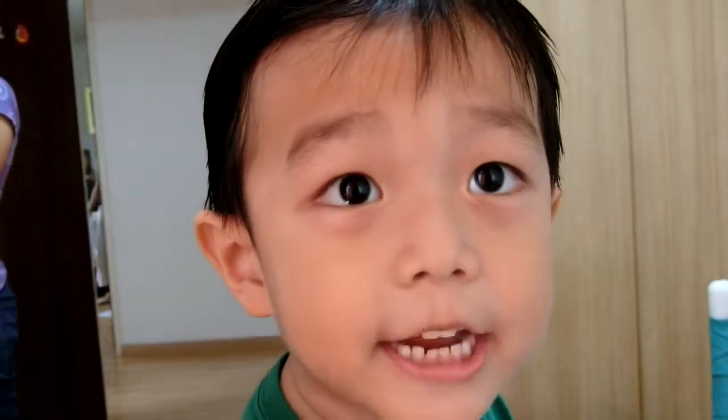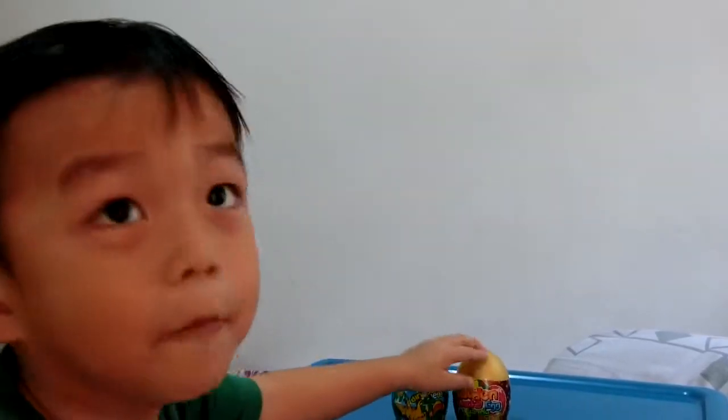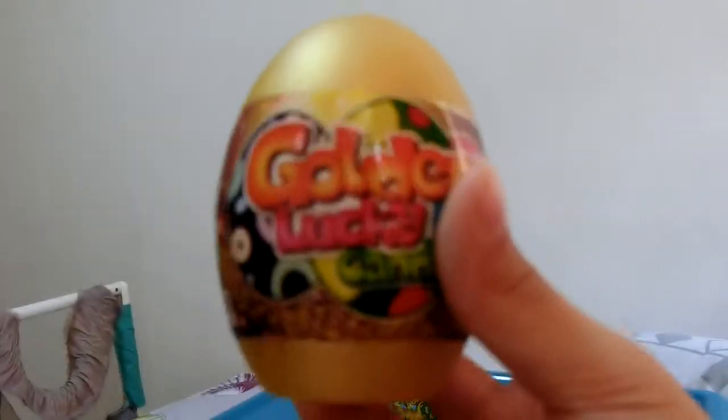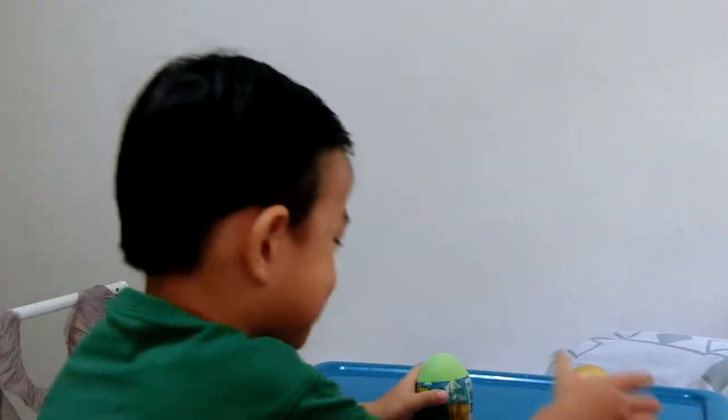Hey guys, welcome to my channel! Today we have one dinosaur egg and one mystery egg. This is the mystery egg, and this is the dinosaur egg. We are going to open the dinosaur egg.